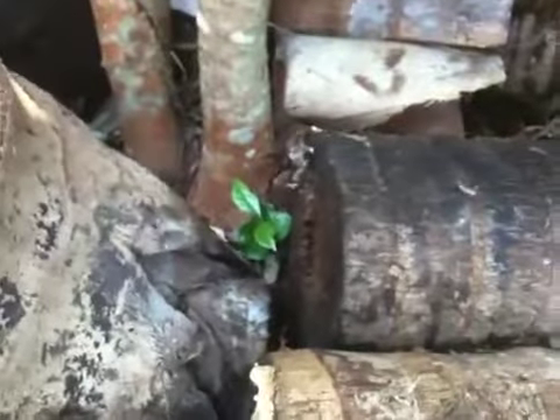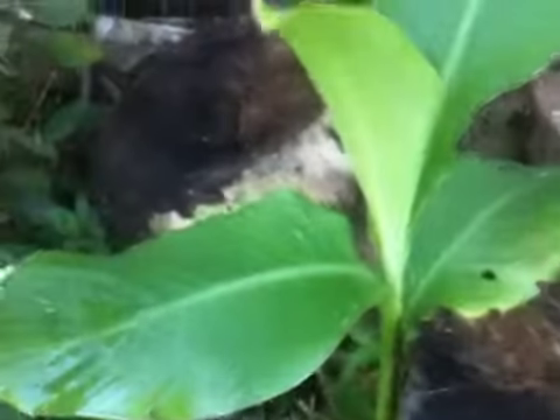And that's a self-seeding coffee, actually, here. And on the logs, there's often mushrooms.